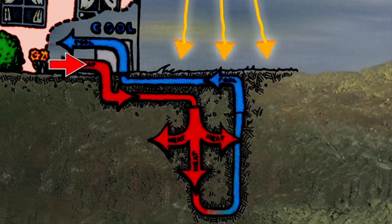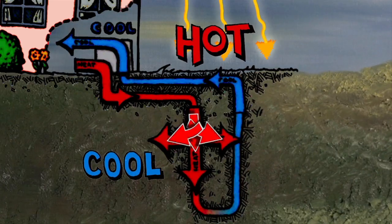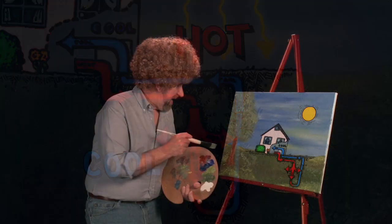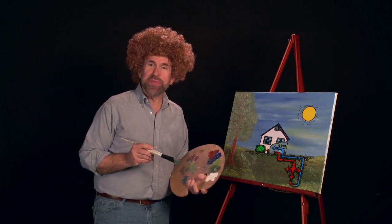Now, Mr. Sun heats the ground, and geothermal energy uses the constant temperature of the earth to heat and cool your home, like this. And this is where our happy little family comfortably lives.